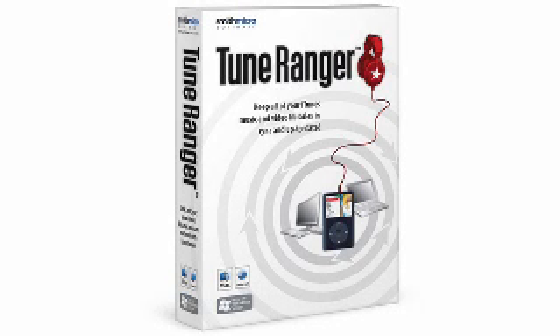Ever try copying a friend's iTunes library but can't because it won't let you? You need a solution. Then pick up number 2 and you'll be able to synchronize online iTunes music and video libraries over any network with Iolo System's TuneRanger for iTunes.